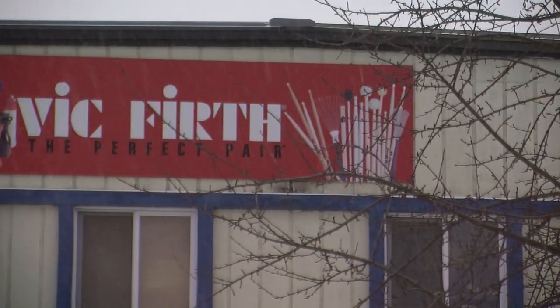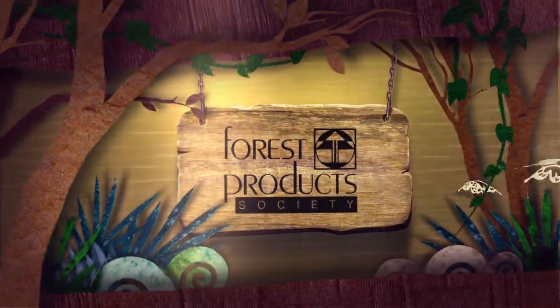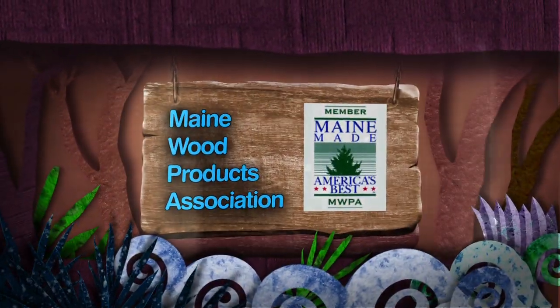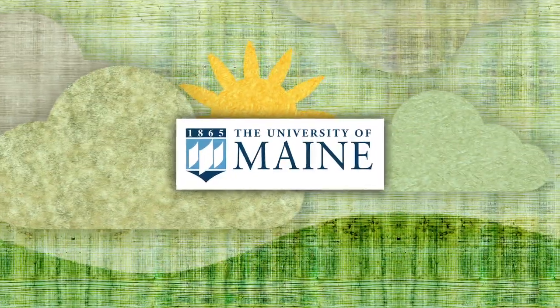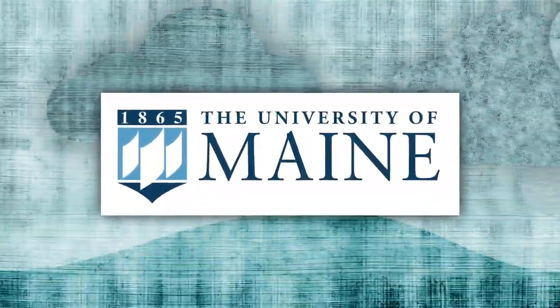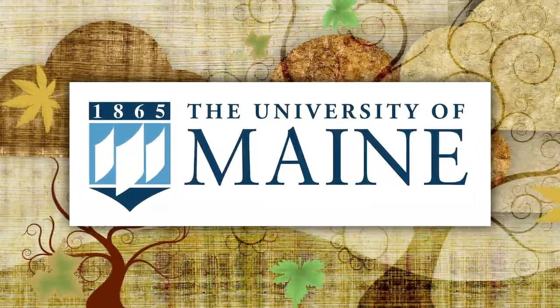A few of these organizations we work with on a regular basis are the Forest Products Society, the Wood Products Manufacturers Association, and the Maine Wood Products Association. In addition, there is a close working relationship with the University of Maine Wood Science Department, whose professors are in constant contact with us concerning the latest advances in wood science and processing methods.